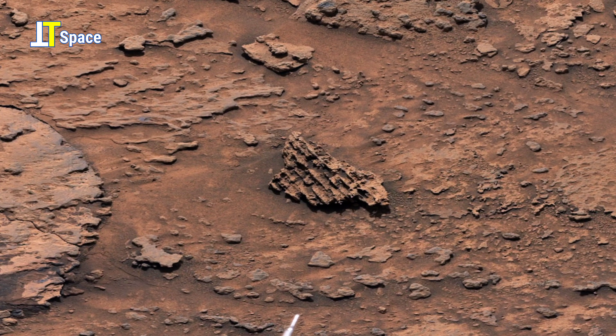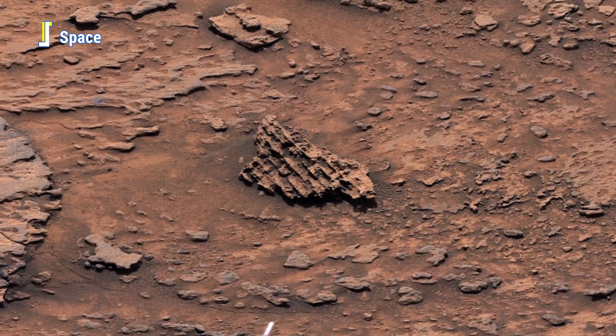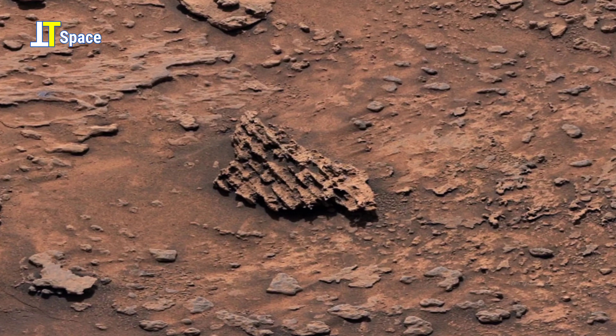These details offer clues about Mars' past, from its volcanic origins to the potential for past water flows.